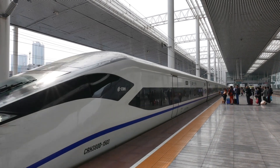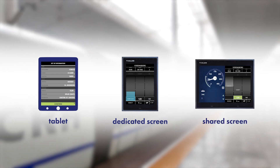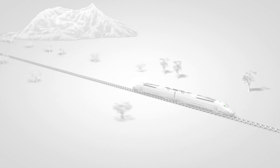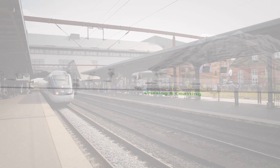The flexible Green Speed Driver Advisory System can work on one backbone across platforms such as tablets, dedicated screens, and even shared DMIs. The Green Speed algorithm uses different driving strategies optimized for geographical topography and vehicle types, including cruising and coasting.